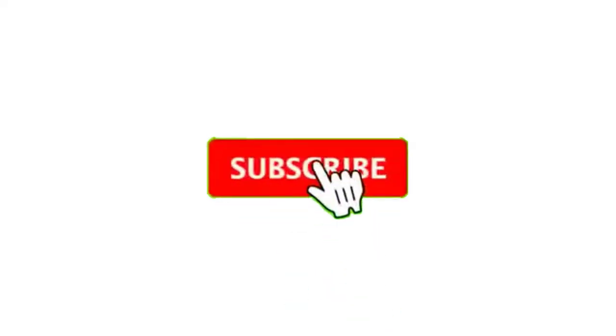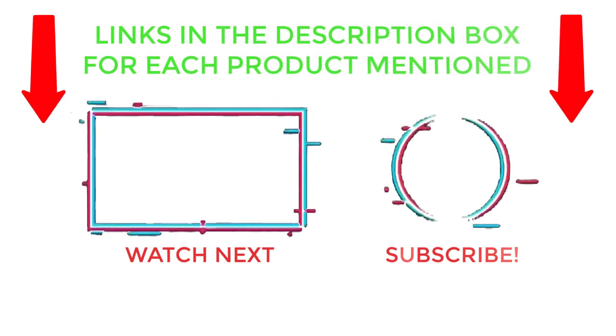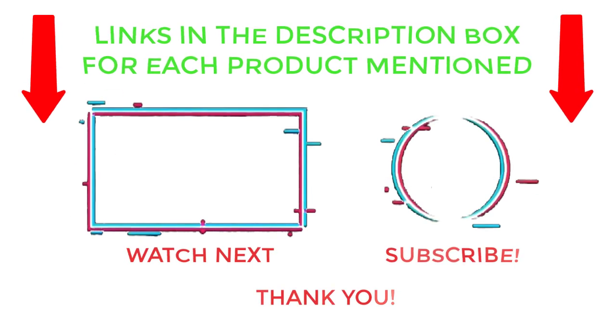That's all from my end. I make helpful videos daily, so do subscribe to my channel and hit the bell notification. For more information or product pricing, please check my description. For any questions, please comment below so I can help you further. Life is short, so enjoy every bit of it with these cool products that are going to make your life much easier. Thanks for watching — have a great day.